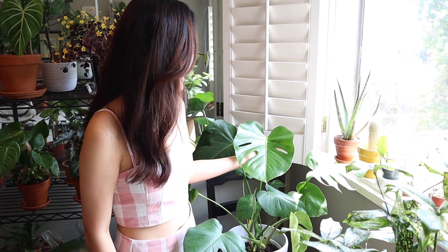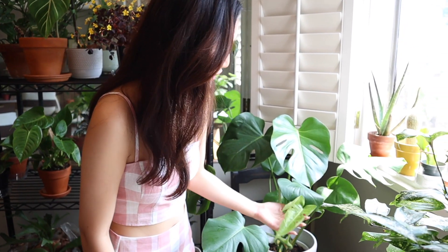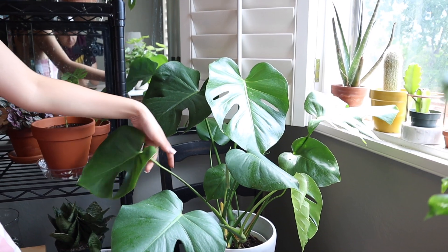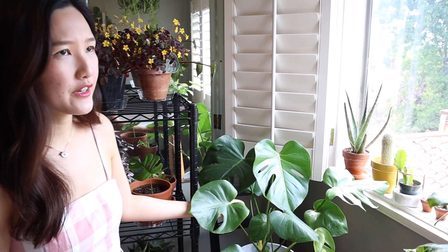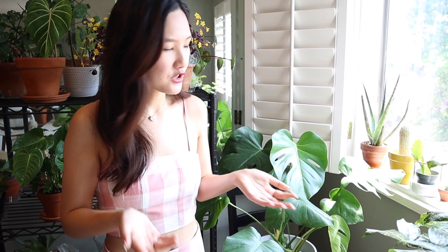This is my Monstera deliciosa. This leaf I'm holding is brand new and I'm so obsessed with it. These are new shoots and this one just opened up. I love Monsteras — they're so cool. There's a theory about why they have fenestrations on their leaves: because they live in the wild in jungles and forests, when the wind blasts, it can just go right through these holes instead of tearing the leaves apart. So it's sort of like a survival mechanism.